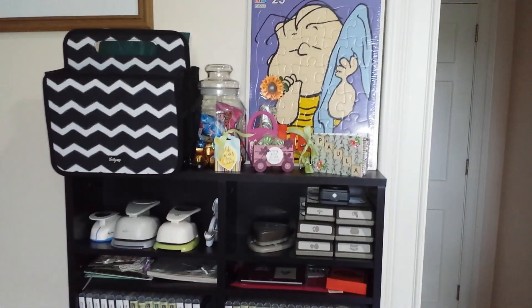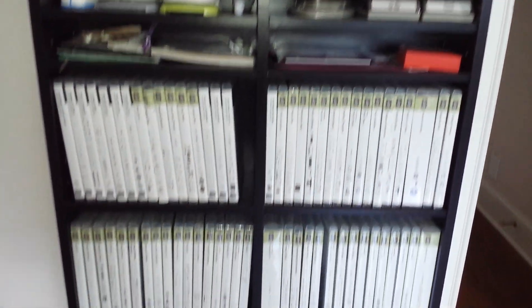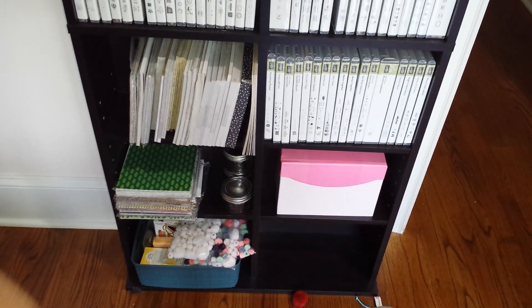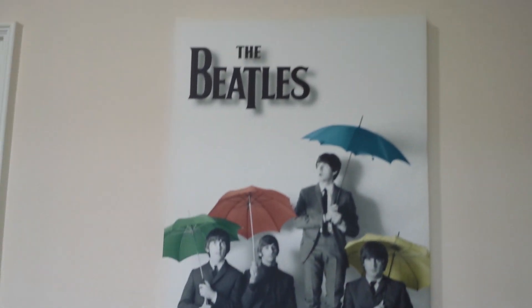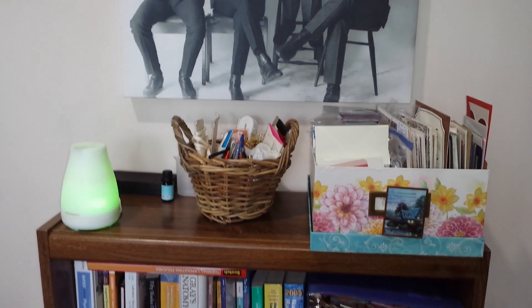Right here in this bookshelf I have all of my punches, my Stampin' Up stamps, various bits and bobs. You'll see cat toys because I have a cat and she likes to be in here when I'm in here. And we come this way to this bookshelf — oh I'm a huge Beatles fan, so there's a lot of artwork in here. This is my happy place.